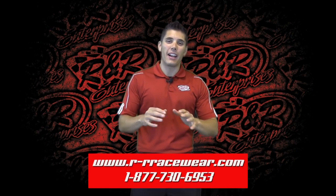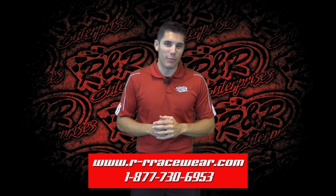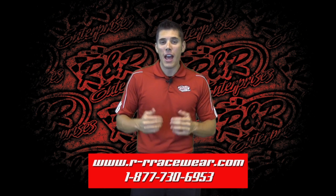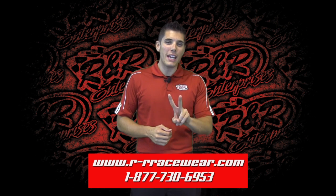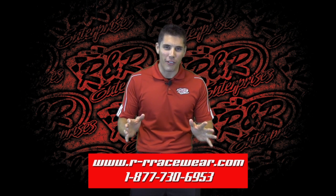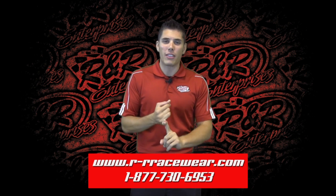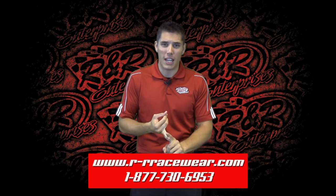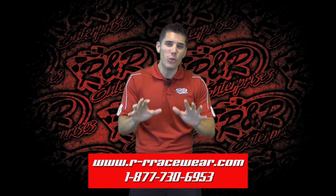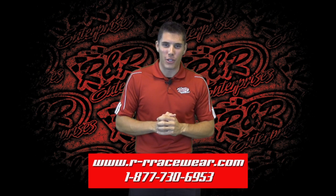Hey everybody, and welcome to Hot Off The Press, the place where you get a preview of the latest and greatest in apparel and merchandise from R&R Enterprises. My name is Kyle Luters, and the greatest two weeks of the year are about to come up — that is, if you're a sprint car fan — because the Knoxville Nationals are just around the corner. We've got the 360 Nationals and the 410 Nationals, and a ton of new designs that we can't wait to show you. Here's the first two that we have for 2014.